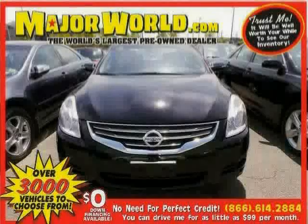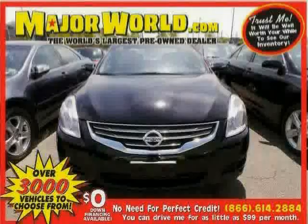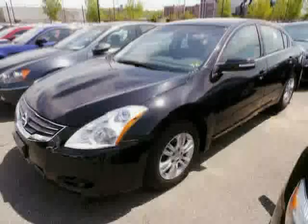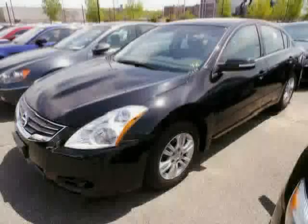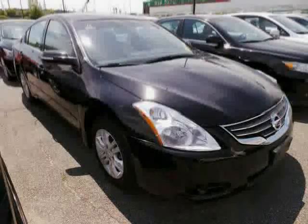Look at this 2012 Nissan Altima equipped with air conditioning, CD player, power windows, anti-lock brakes, front wheel drive, stability control, traction control, power door locks, cruise control, security system, bucket seats, and rear bench seat.